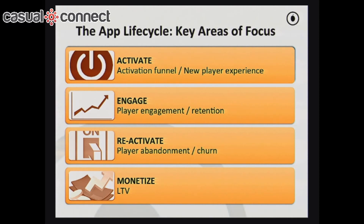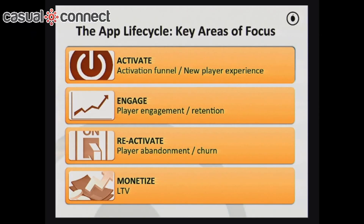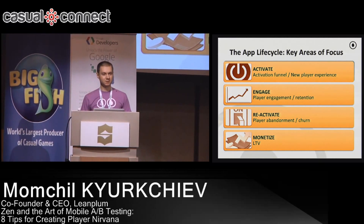The first area is activation — how do you get the first users who come into your game to stay and be happy with the experience on day one? This is by far the most critical area to optimize, and it yields the biggest results because you're at the top of the funnel. The second is engagement — getting people to like the game, share it, and feel good about it. Third is reactivation — bringing users back if they get stuck or haven't returned in a few days. And finally, monetization — how do you actually make money out of the users you've acquired? These are the four areas I'll focus on today, with two A/B testing ideas for each.